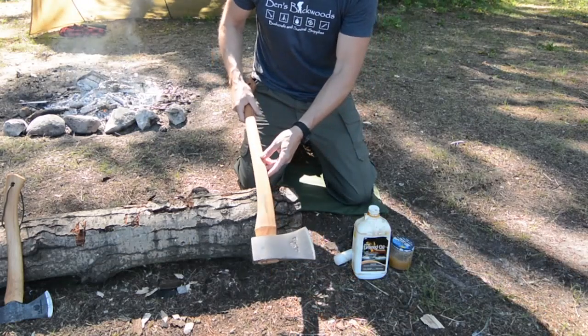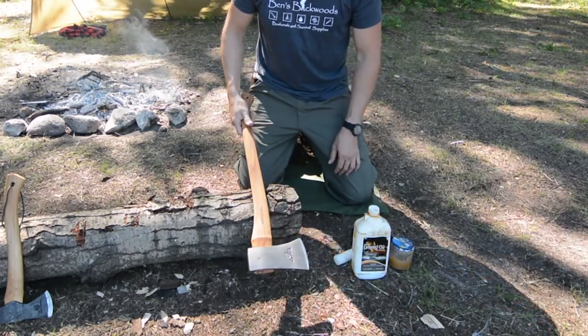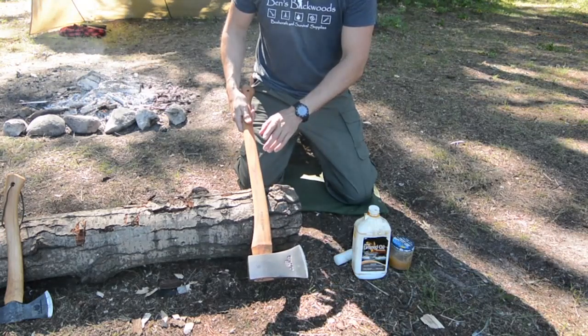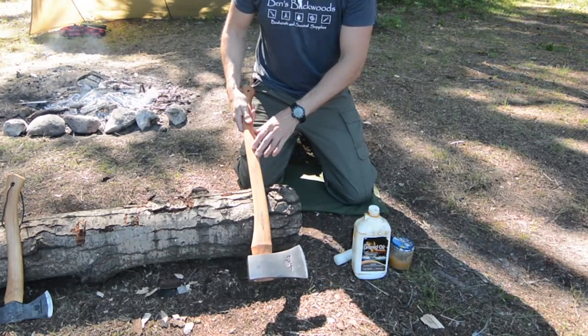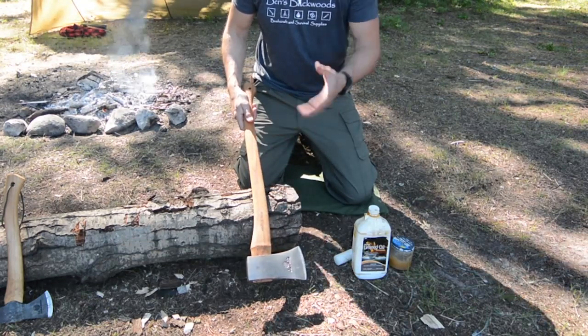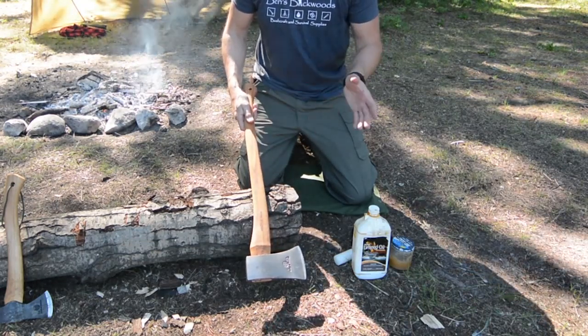So to maintain an axe, one of the big things we want to do is keep this handle oiled up. The handles on axes have the ability to expand and contract — they'll absorb moisture from the ground and they'll dry out when you bring them in your house.